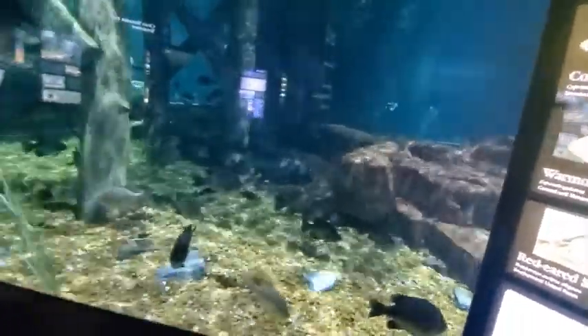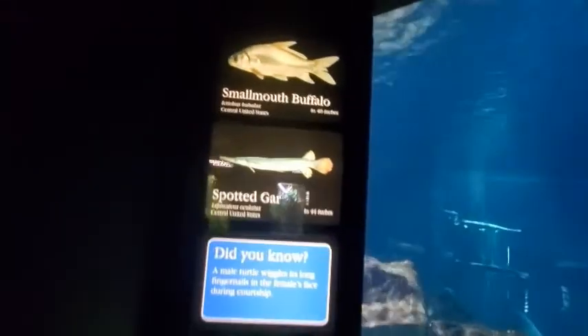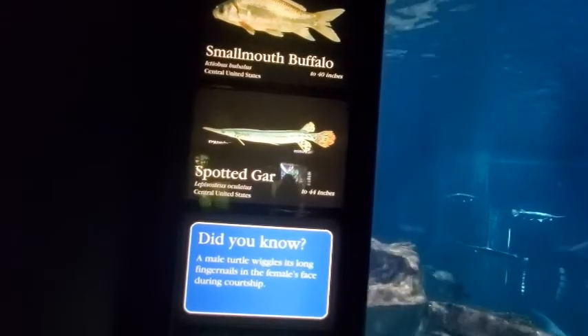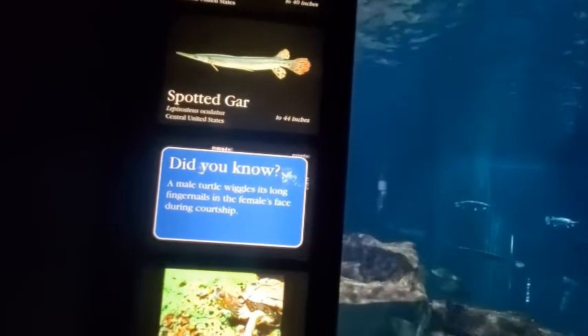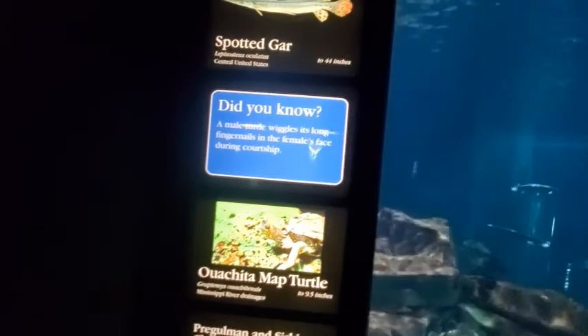Continuing on the signs: red-eared slider 8 inches. Smallmouth buffalo 40 inches, spotted gar 44 inches. Did you know a male turtle wiggles its long fingernails in a female's face during courtship?